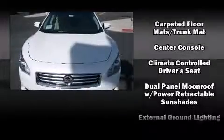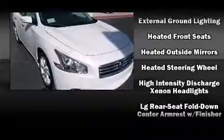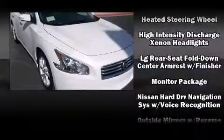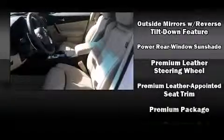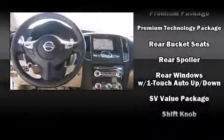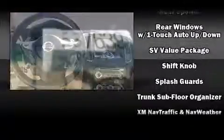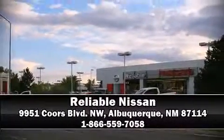Passenger security is always assured thanks to various safety features such as dual front impact airbags, head curtain airbags, traction control, brake assist, anti-whiplash front head restraints, and four-wheel disc brakes with ABS. This car was designed with safety in mind, allowing you to drive with even greater assurance. Stop by our dealership or give us a call for more information.